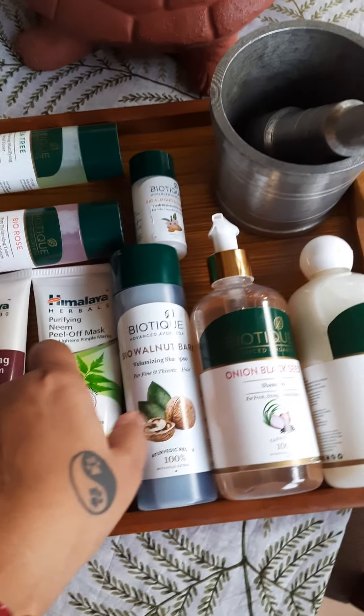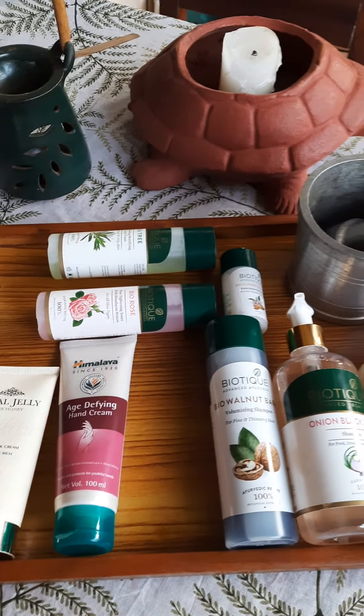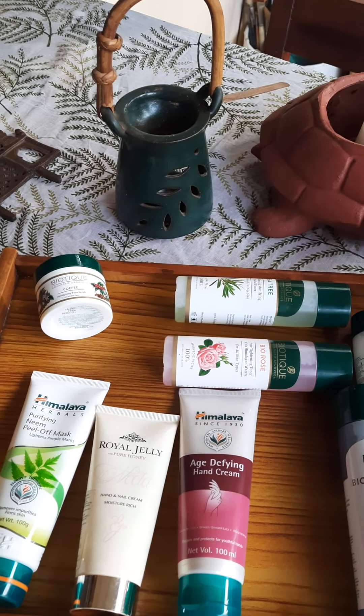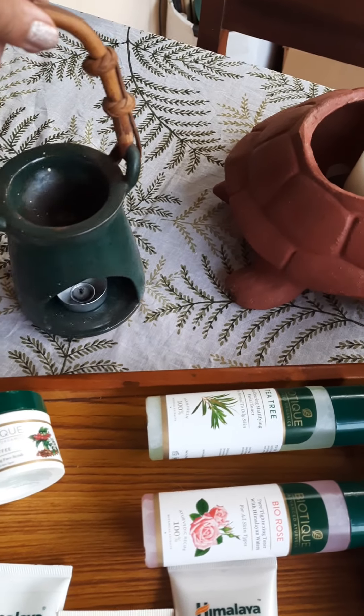This cute little turtle is an aroma oil burner — a wonderful accessory for yourself and your home. You put a little water in the top dish, add a few drops of aroma oil, and place a tea light underneath. It makes your space smell so fragrant and nice.